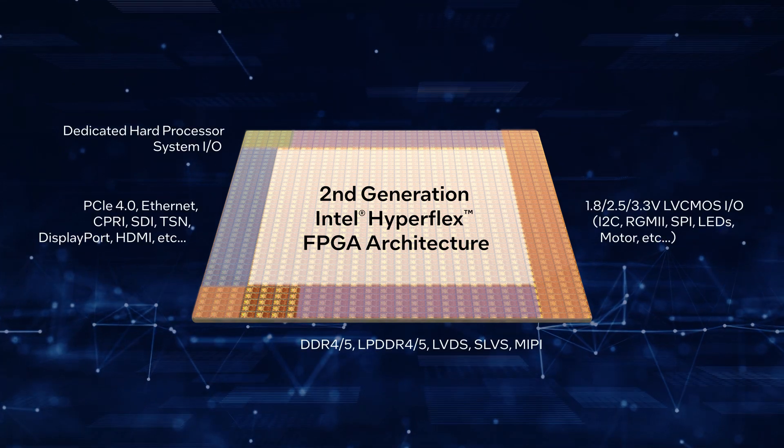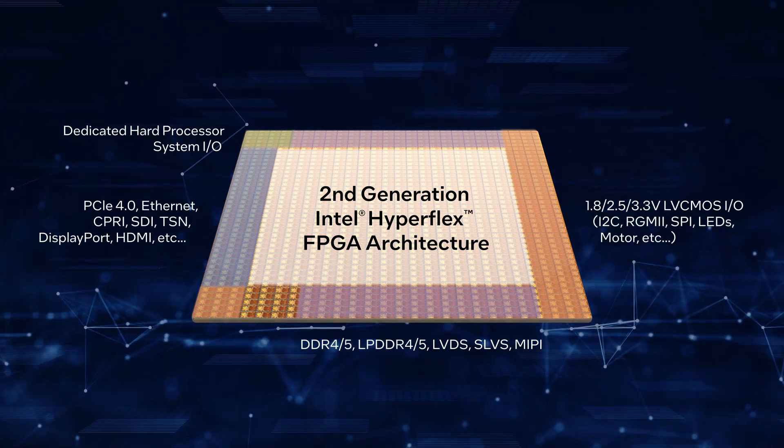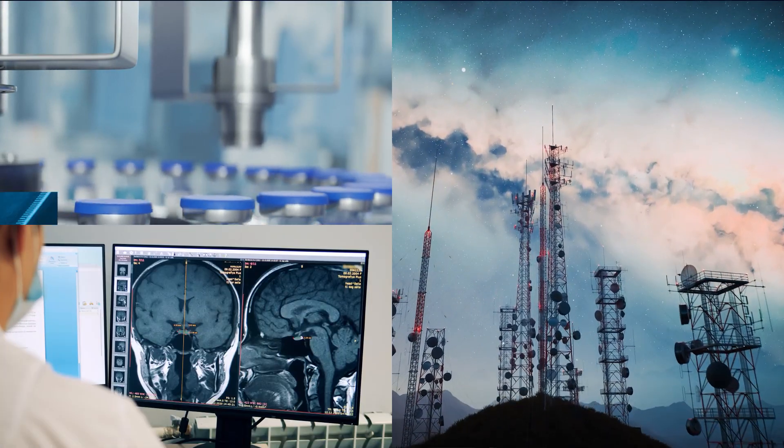An extensive set of connectivity features makes these FPGAs ideal for a variety of markets, including industrial, broadcast, wireless, medical, and test and measurement.